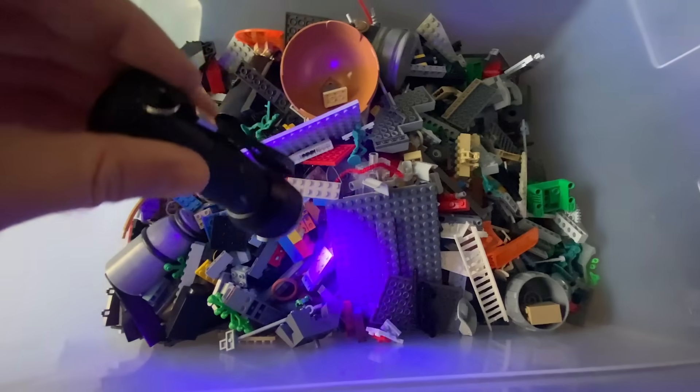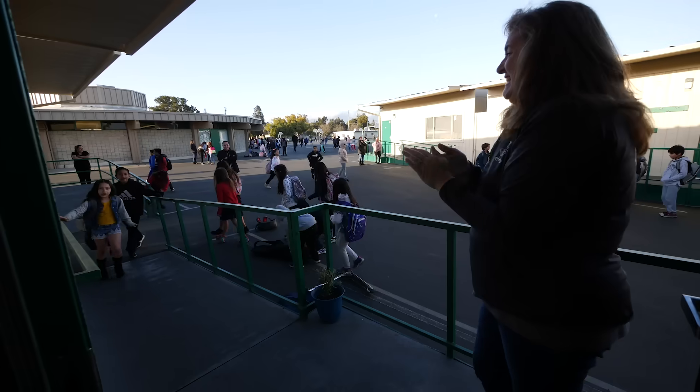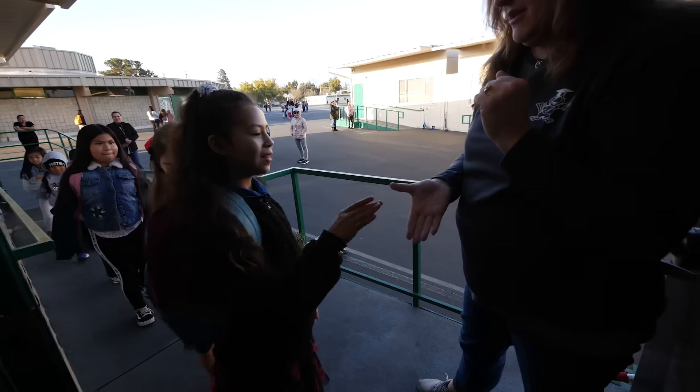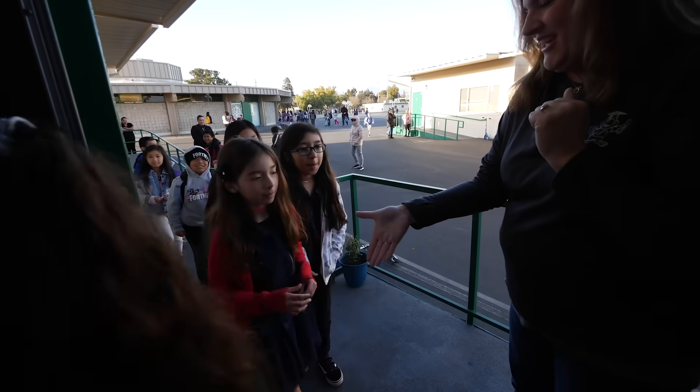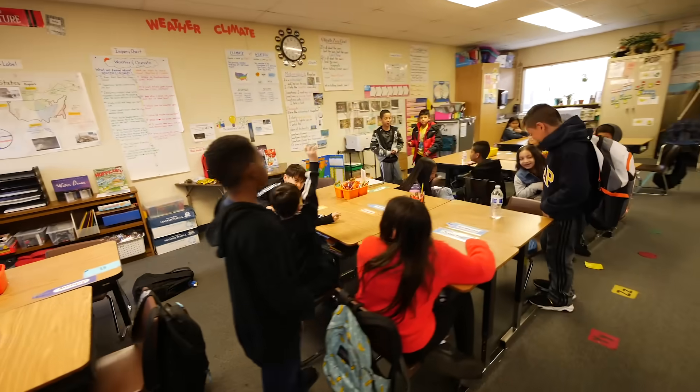Before the kids arrived, as a control, I went around and noted any pre-existing spots in the room that fluoresced under the black light. The kids had no idea what we were doing, and that the teacher had been secretly infected with the glowing powder. She randomly shook the hands of three kids but didn't touch any of the rest, and they just went about their normal day.